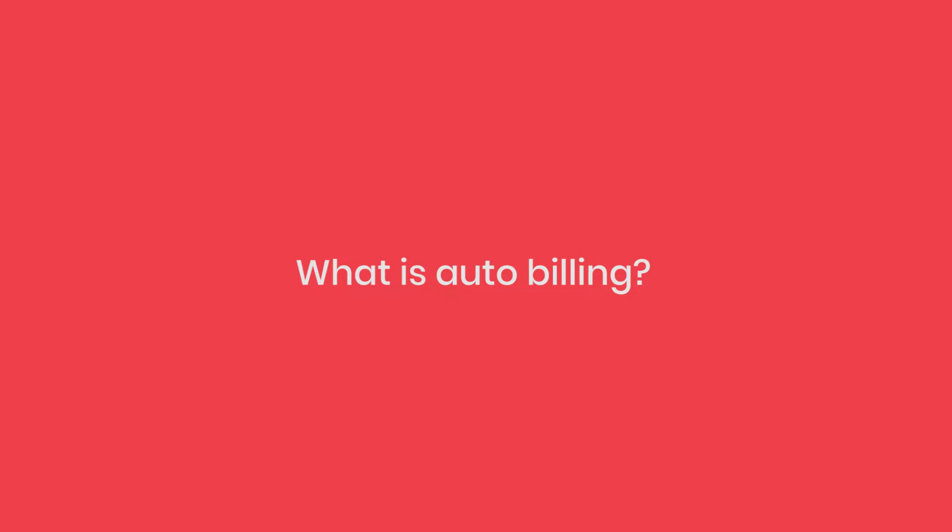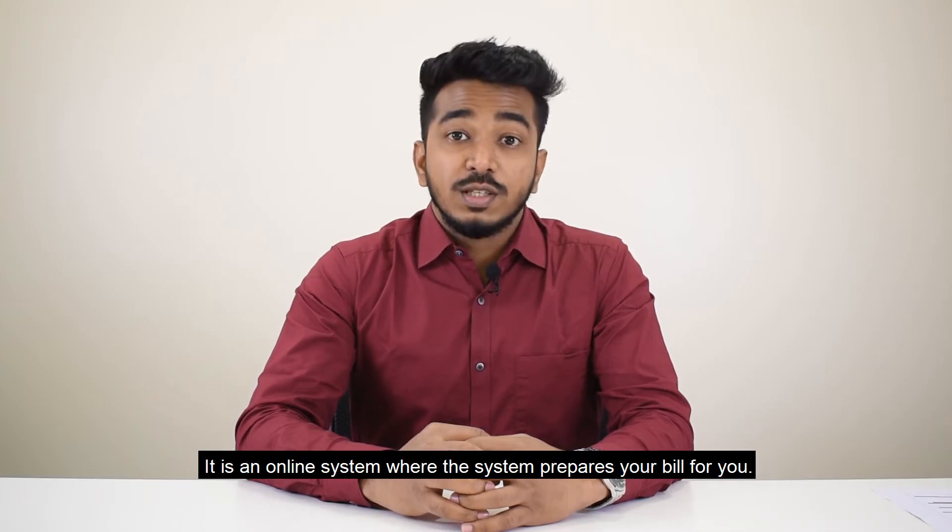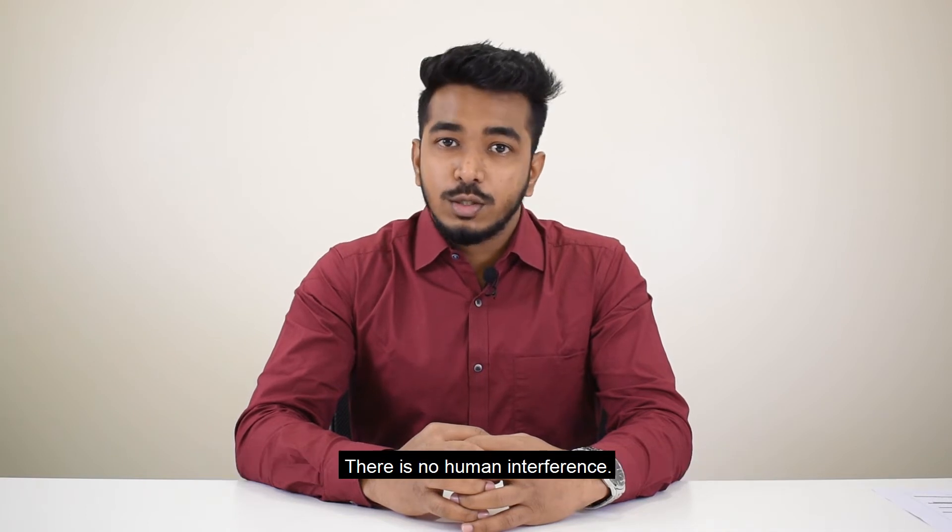What is Auto Billing? It is an online system where the system prepares your bill for you. There is no human interference.